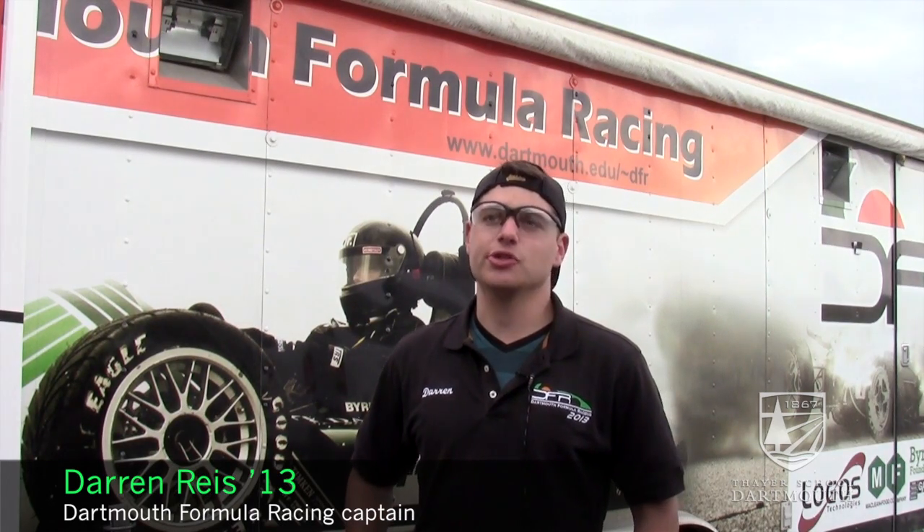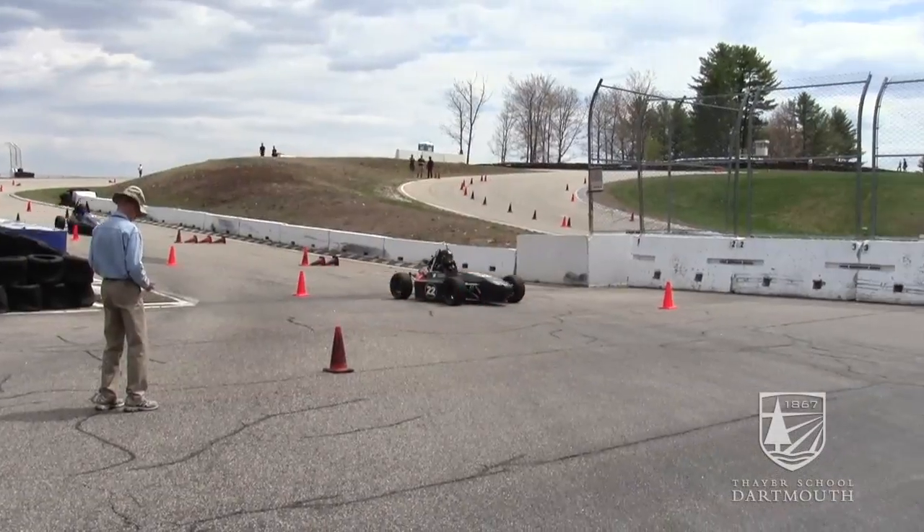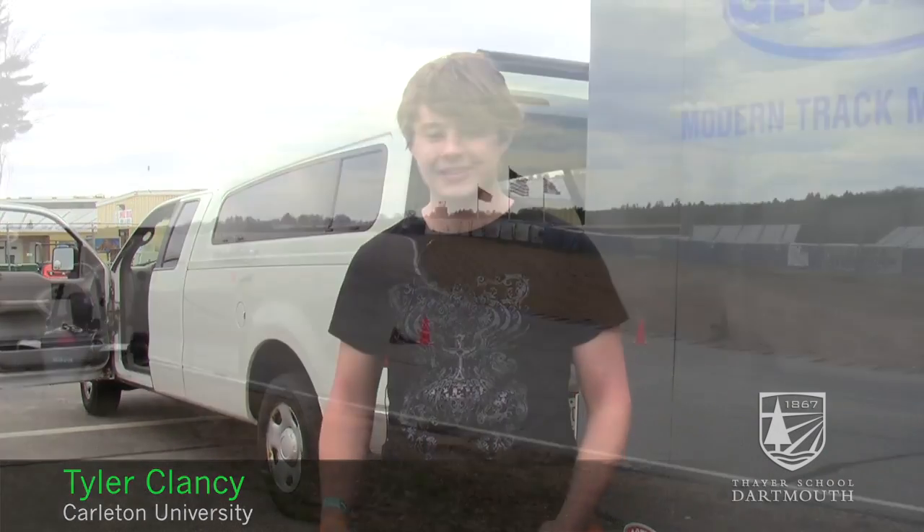I'm really excited that most of the teams that were here actually got to run the endurance race, and I'm really happy that Carlton and Michigan and some of the other schools got to race their cars. Honestly, there is no description I can give to explain the feeling of just going around the track — it's one of those things you just have to experience yourself.